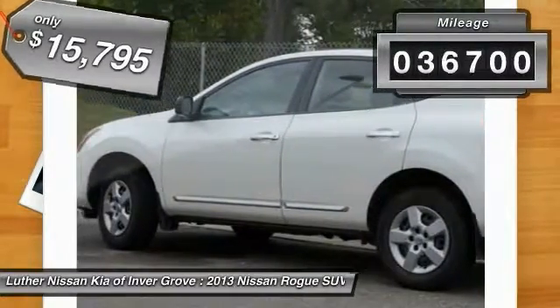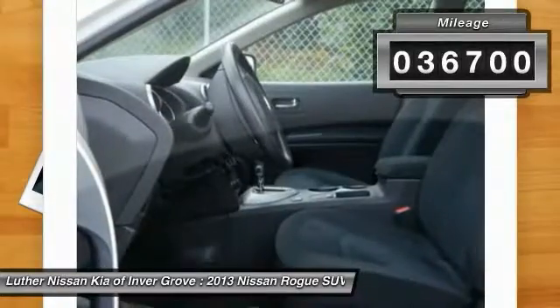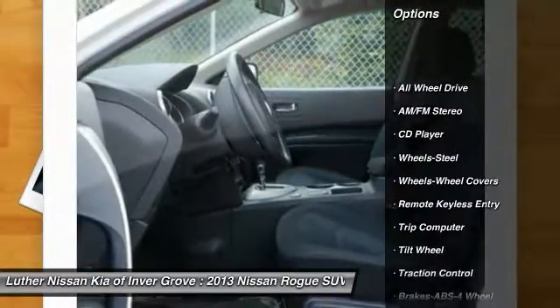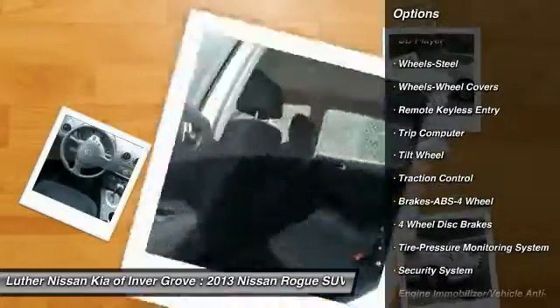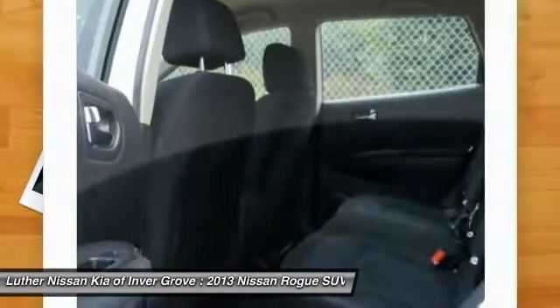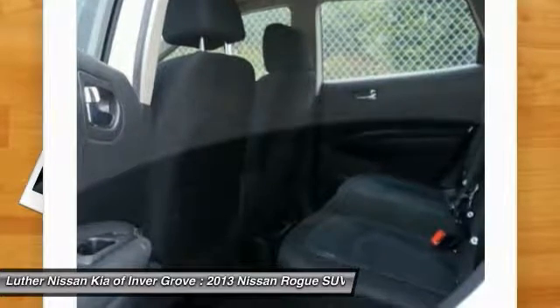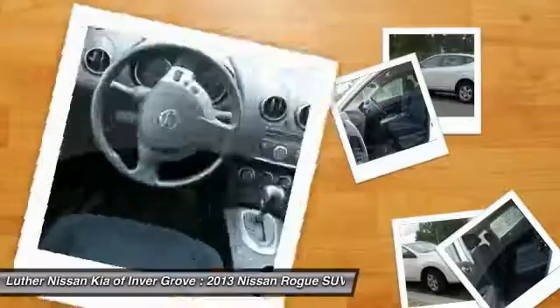This vehicle has less than 40,000 miles. Here are some of this vehicle's great options: anti-lock braking system, traction control, all-wheel drive, power steering, air conditioning, front cruise control, AM/FM stereo radio, rear defrost, bucket seats, and child safety locks.